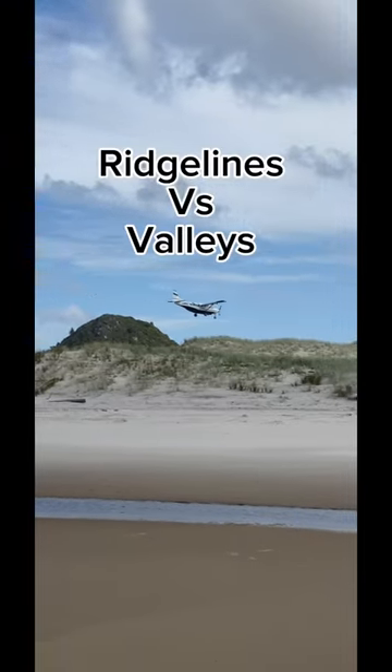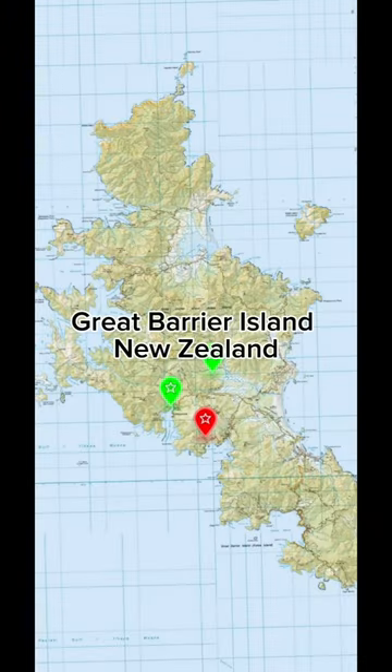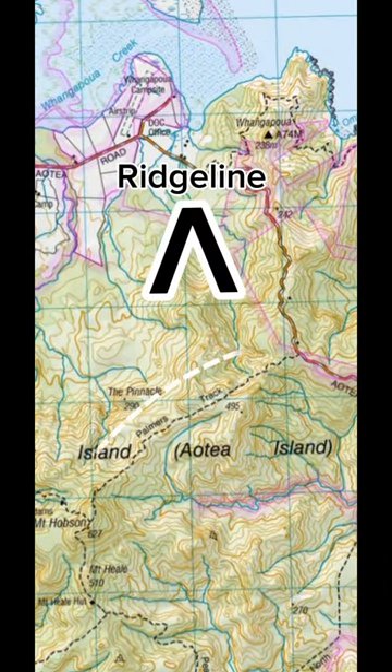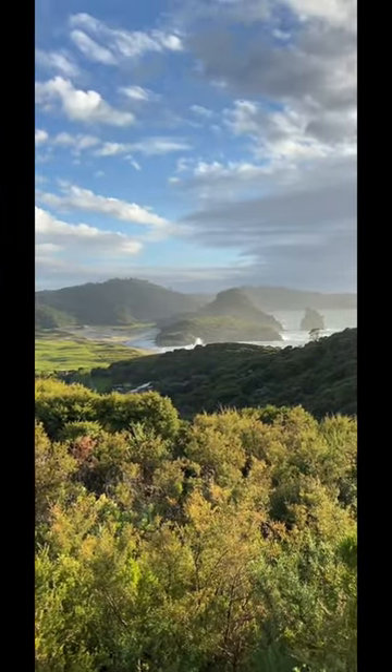Let's fly over to Great Barrow Island and talk about ridgelines versus valleys. A ridgeline is when you can put your arms by your side to follow the contour lines — these are the easiest places to hike. It's less dense bush and you generally have unsurpassed views.